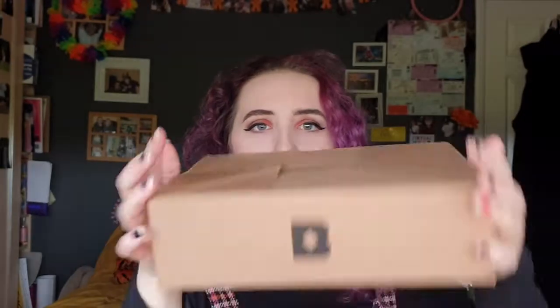Normally the Birchbox comes in a lovely little pink box, but this month it has come in a much bigger box - so that means more goodies or at least bigger goodies. I know good things come in little packaging, but sometimes big is always better. Let me start by opening this.